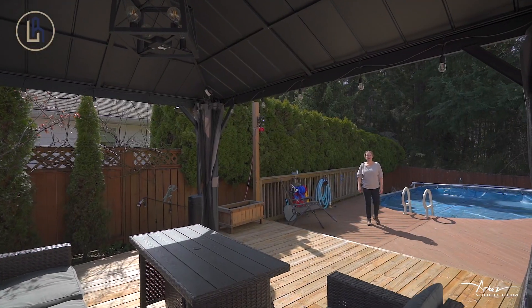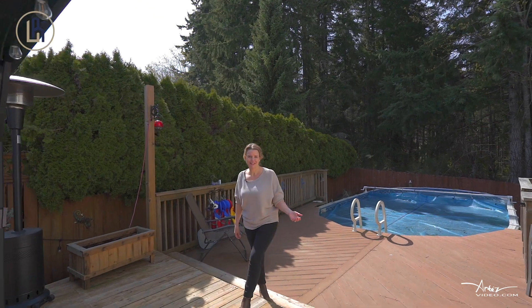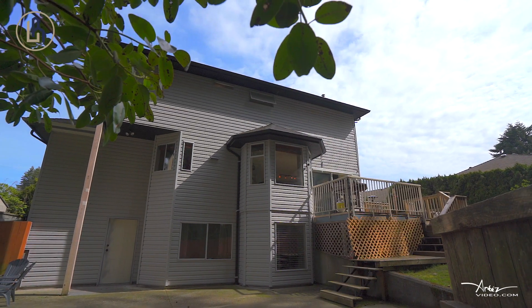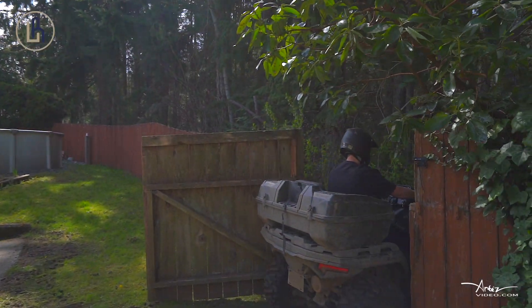We're going to love summers here with the pool and this huge deck — great for entertaining. Plus, it's got a private yard that backs onto green space, so you can go out for a walk down to the park, or you could hike or quad for days if you wanted to.